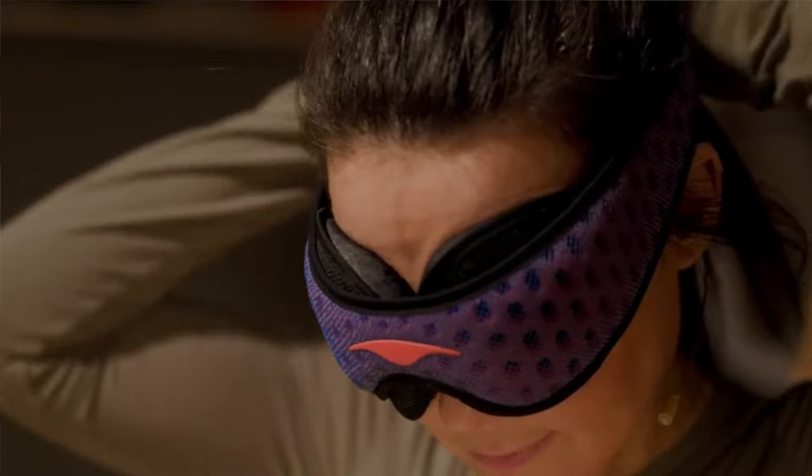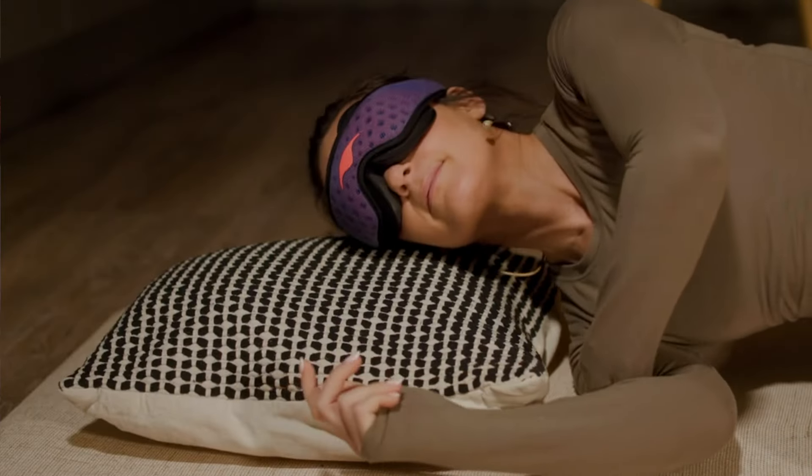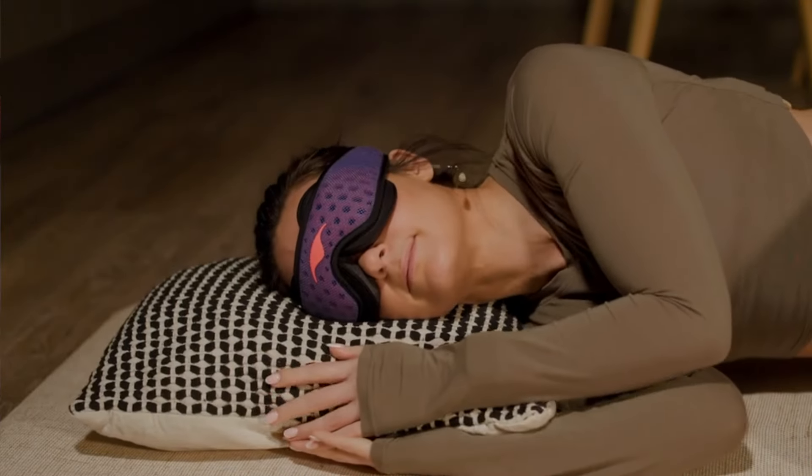Manta Sleep make amazing sleep masks and cater for all different types of sleeper. I'm a side sleeper and I've been loving the pro mask that I've been using for months now. It is 100% blackout, which is perfect for these summer months — it's really bright where we are in Manchester even when our blinds are closed.